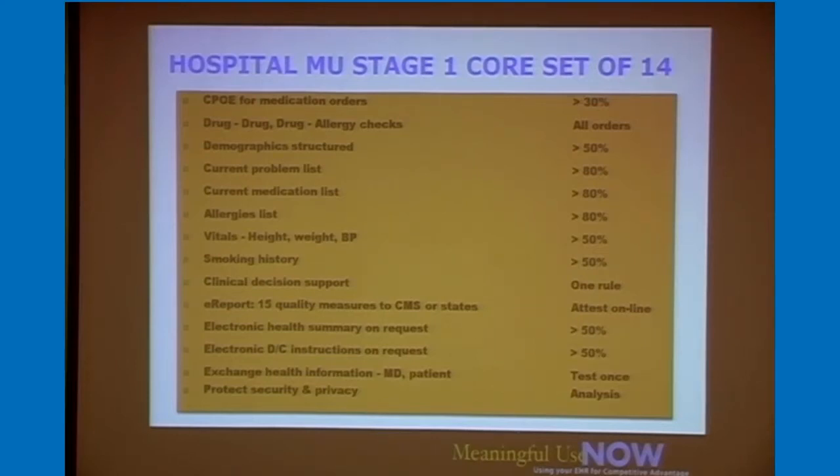There is also testing of the electronic record being able to be exchanged — through the continuity of care document or record, exchanging and doing a test with another facility or public health agency that can accept an electronic format. We have that capability within OpenVista. For our customers, we had three of them coordinate and trade information between each other to prove they could actually do the electronic healthcare exchange.